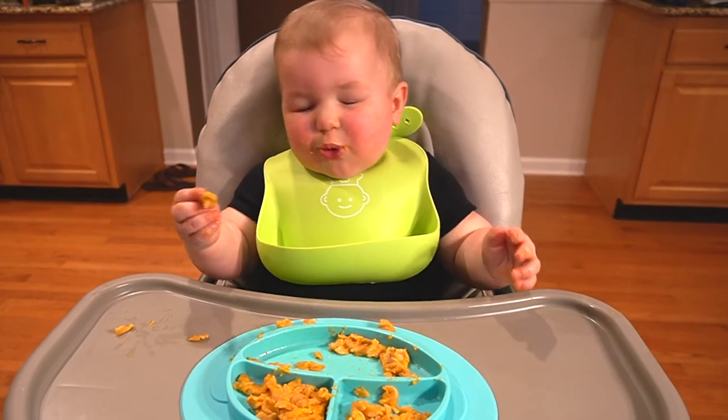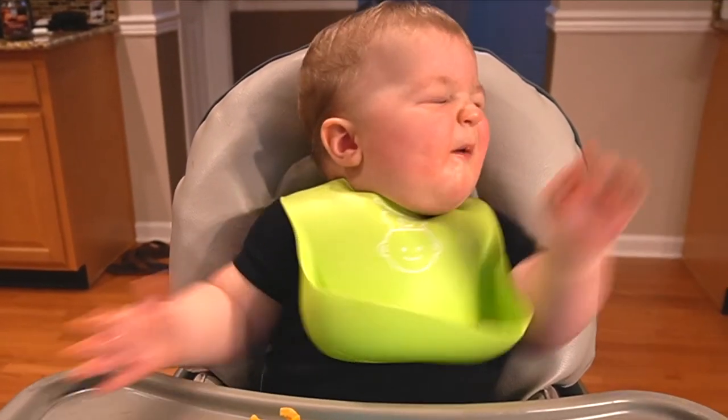Are you a busy parent who's looking for ways to simplify your child's mealtime without sacrificing healthy fresh ingredients? Well, stay tuned because in this video I'm going to be telling you all about how Little Spoon Plates can be the solution to all of your mealtime problems.